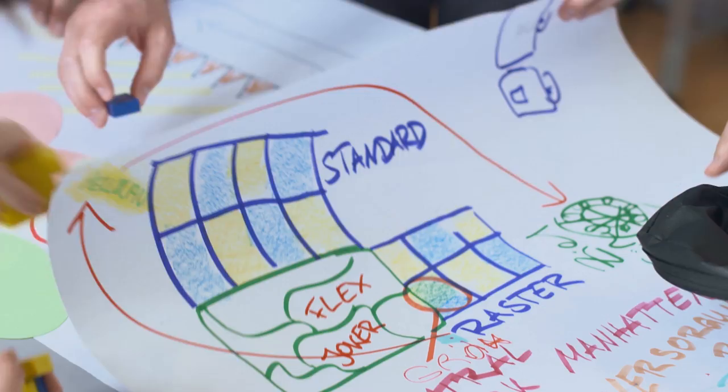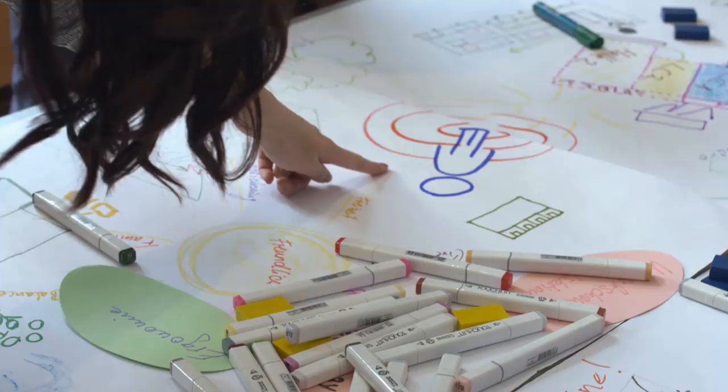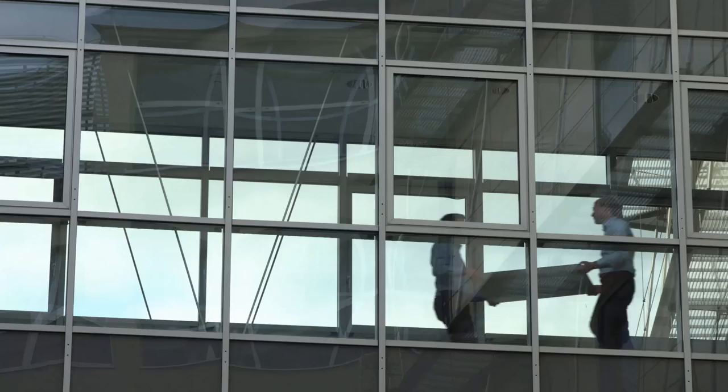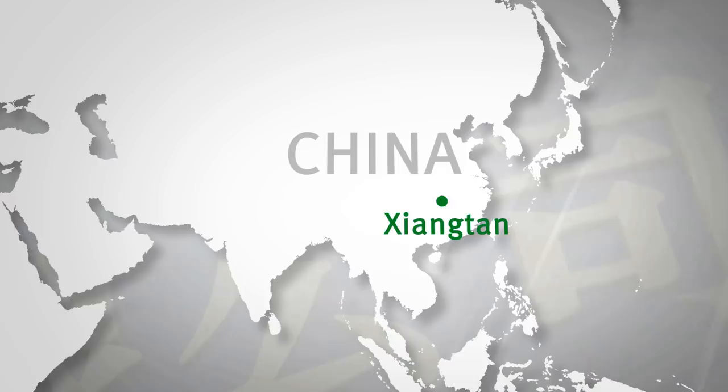We drew a lot of pictures simply to put our ideas down on paper. We then illustrated these ideas in an overall concept in order to show all the solutions in relation to each other. During the current stage, we are focusing on implementing the findings gained in a comprehensive pilot at the Xiang Tian campus, in order to build our first Factory for Tomorrow.